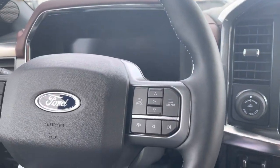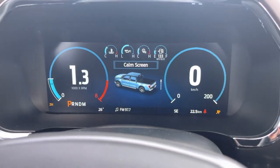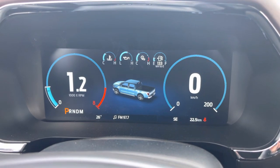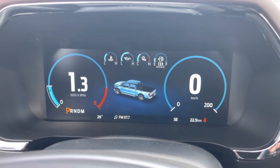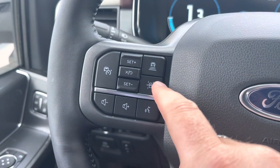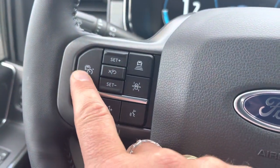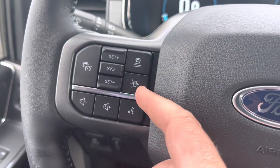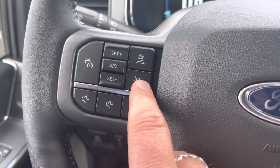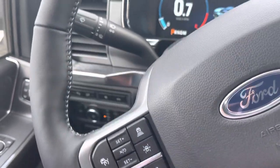Inside the truck, hit the push-button ignition and it fires up that beautiful digital display giving a digital speedometer. It even reads signs as you go by them and displays the speed limit for you. On your steering wheel you have adaptive intelligent cruise control — adaptive means it slows you down with the vehicle in front of you and you can control the following distance. Intelligent means when it sees a speed sign it can slow you down or speed you up automatically.